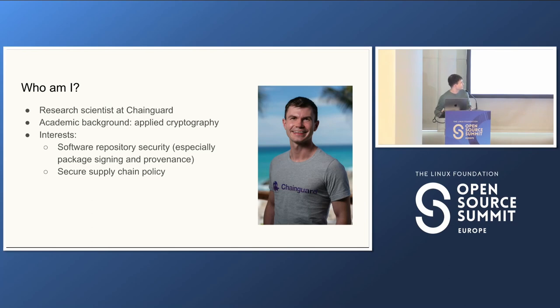Who am I to be telling you about all this? I'm a research scientist at a startup called Chain Guard. We work on software supply chain security, which extends to include open source security of package repositories. My academic background is in applied cryptography, but I'm interested in software repository security, package signing and provenance, two-factor auth, and malware detection. I'm also interested in policy for secure supply chains, including government policy and machine-readable policies for deciding whether to trust software.